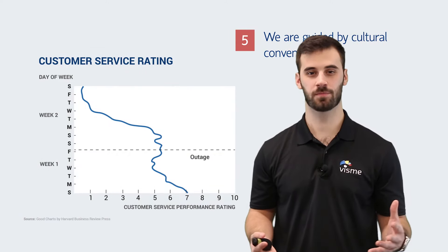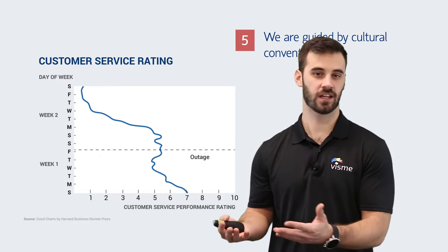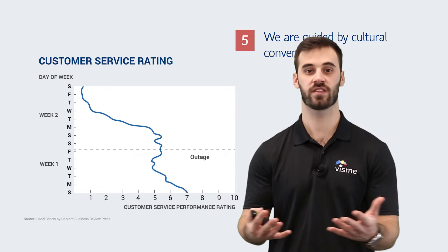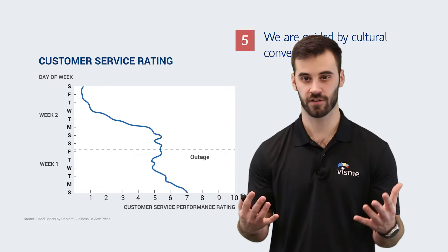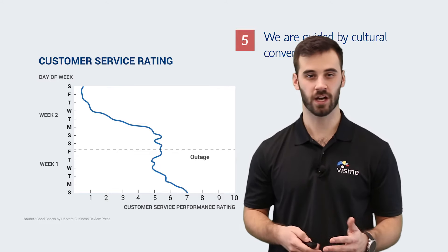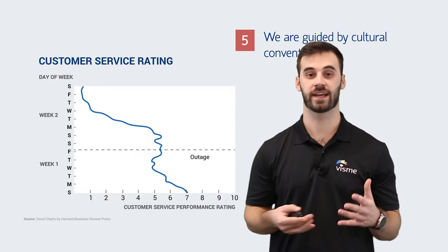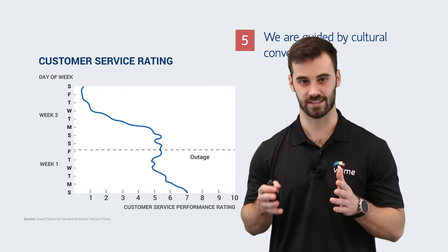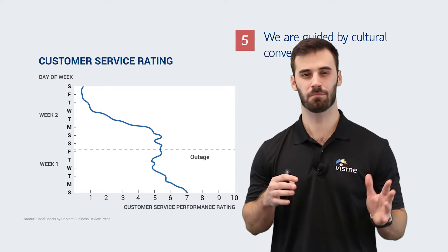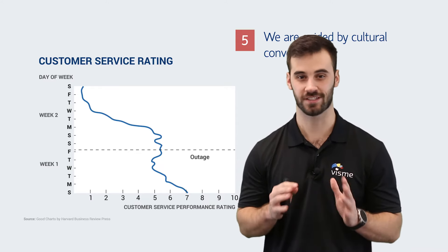From the time we're born, we're influenced by cultural conventions. For example, time is read on a line from left to right, or with colors, red means hot and blue means cold. The same can be said with images — a scale infers balance or comparison between two things. If these conventions are ignored, our visuals become much more difficult to understand. This chart is nearly identical to one from tip 3, but time is placed on the y-axis. Since time is read from left to right, this is much more confusing and much less effective. Keep time on the x-axis.